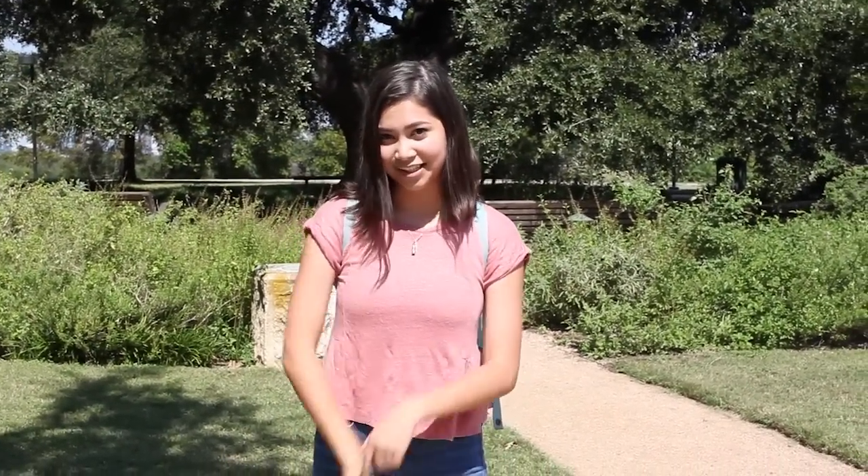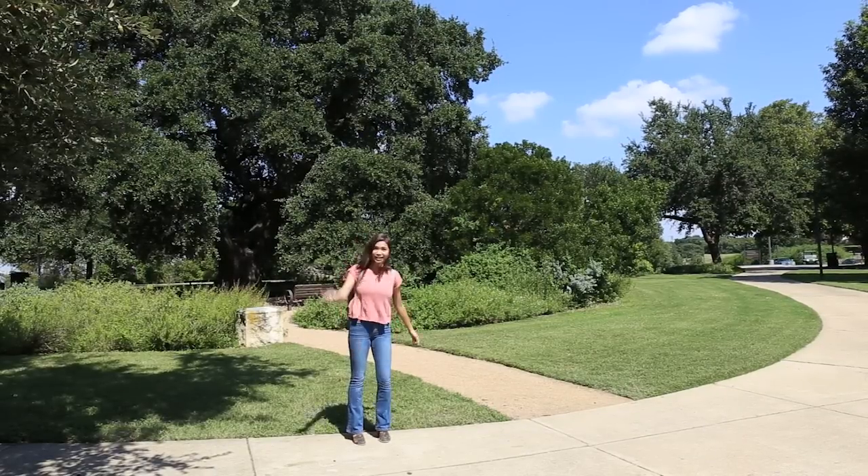No tour of campus is complete without a stop at Soren Oak, named after Father Edward Soren, the founder of St. Edward's — and it's a really rad old tree. Let's go!